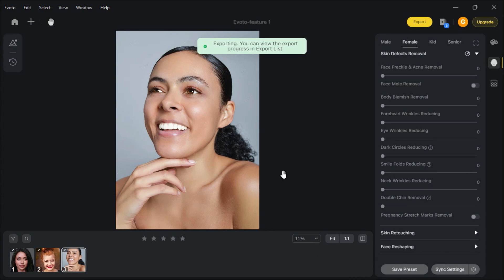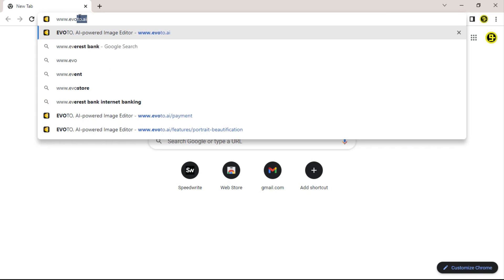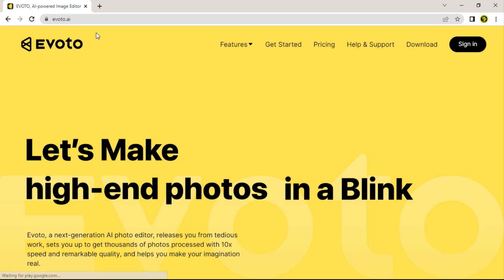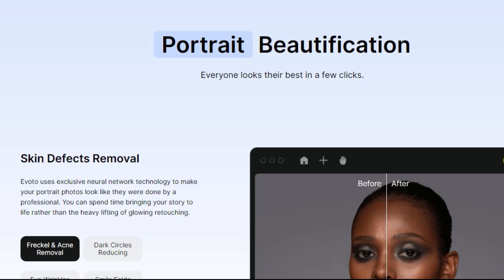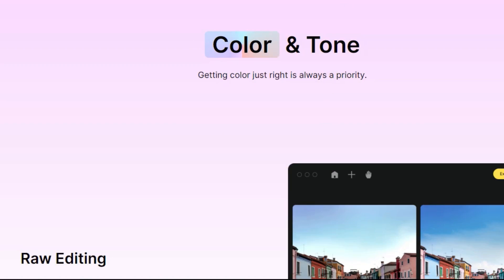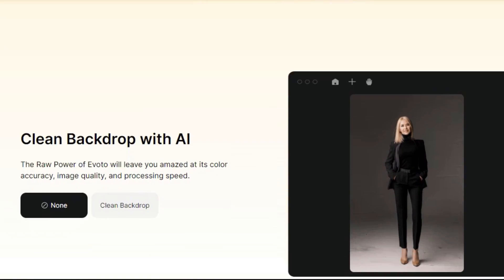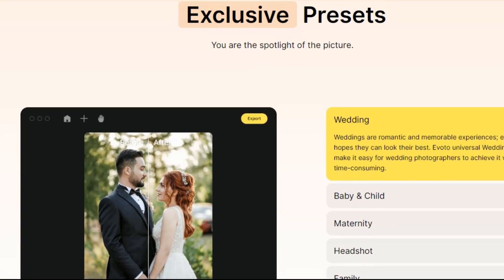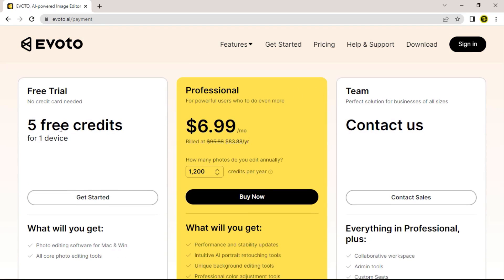Isn't this amazing? Go to www.evoto.ai and download the software. No more switching between software — complete your photo editing workflow in one place. No more repetitive work. With Evoto, you can streamline your work with simple clicks. This quality software is incredibly affordable.